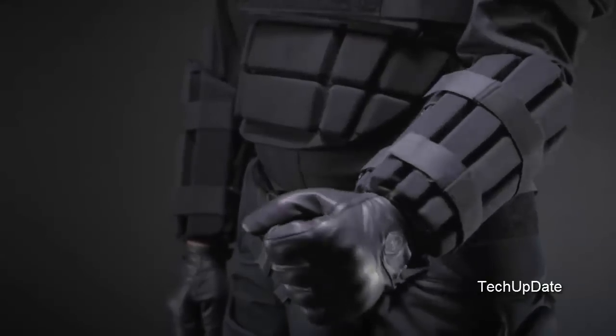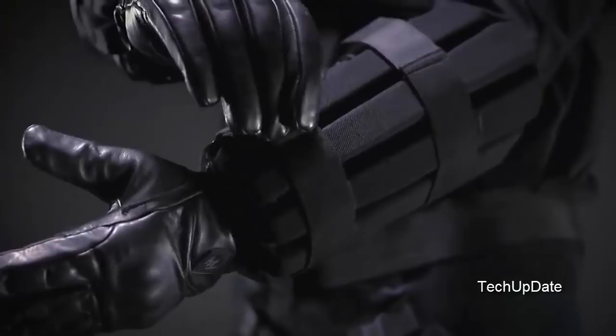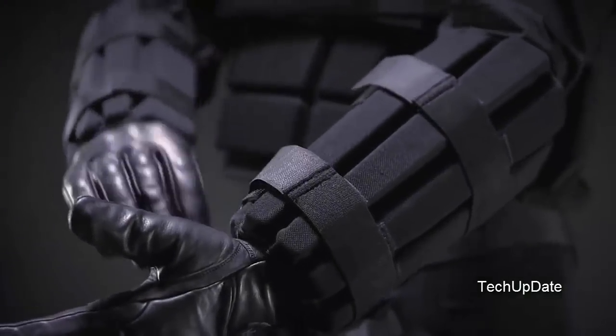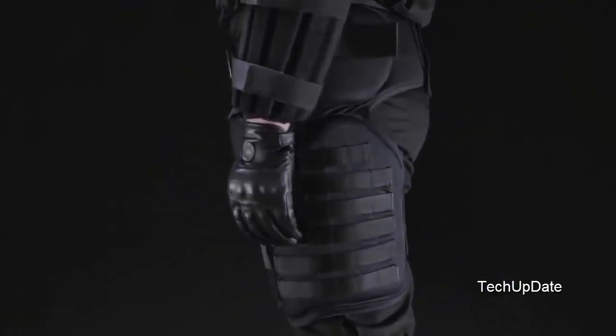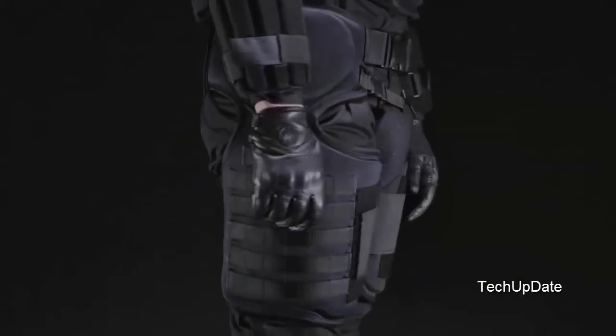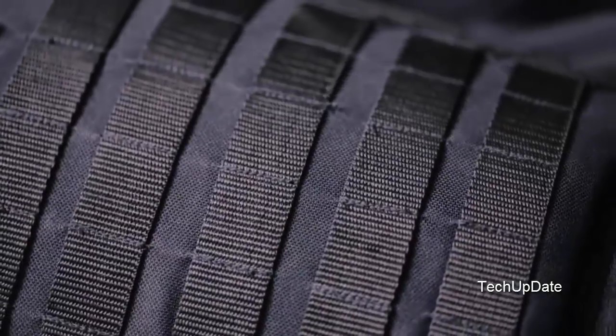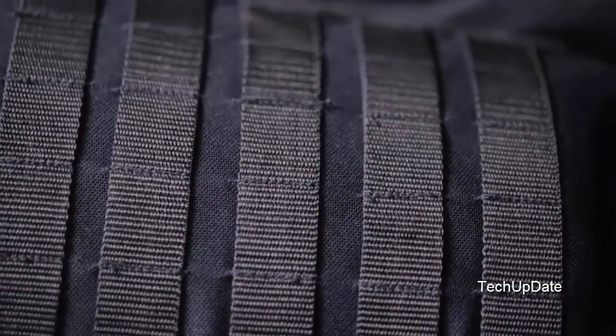The FP-10 Forearm Guards are constructed from a durable EVA foam to handle direct blows from blunt objects. For lower body protection, the TG-40 Thigh and Groin Protector is lightweight and compact to allow easy mobility. The MOLLE system around the thigh guard allows for additional attachments.